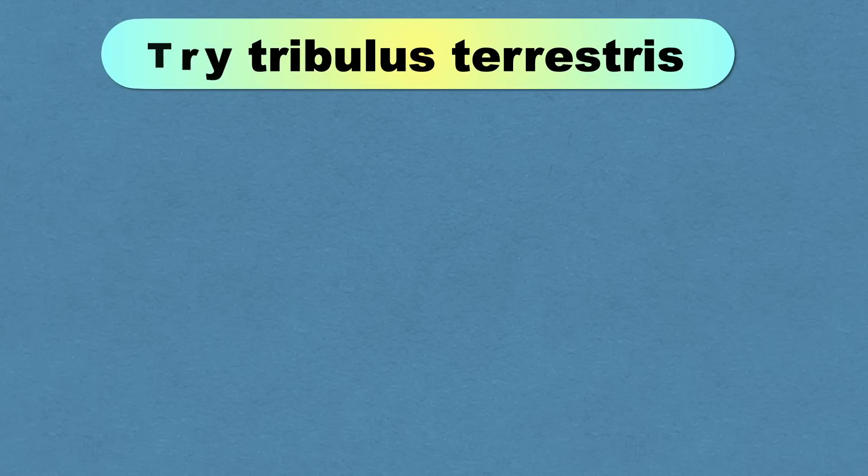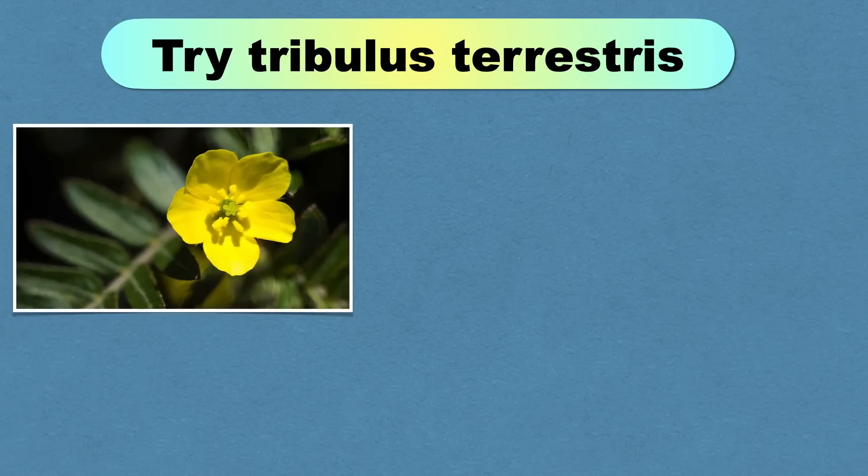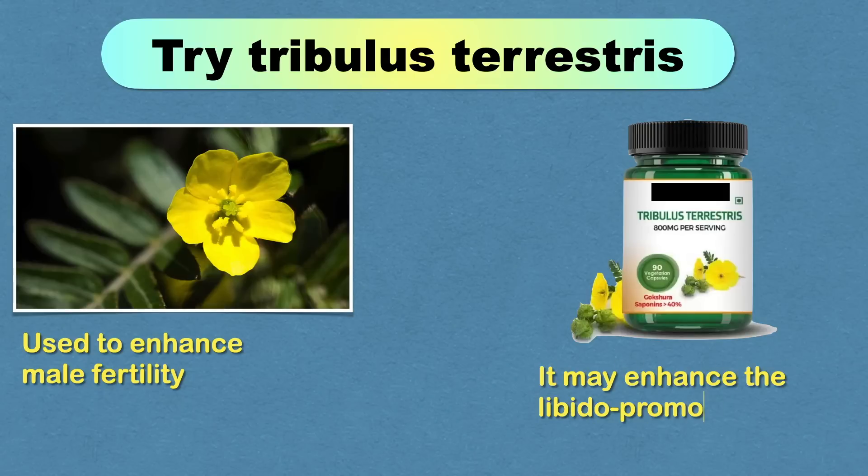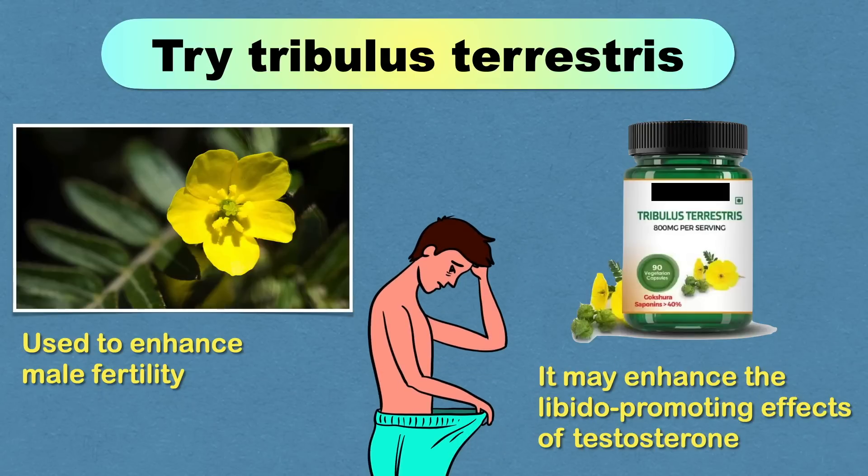Tribulus terrestris, also known as puncture vine, is a medicinal herb frequently used to enhance male fertility. It does not raise testosterone levels directly, but research indicates that it enhances the libido-promoting effects of testosterone, which is how it helps with erectile dysfunction.